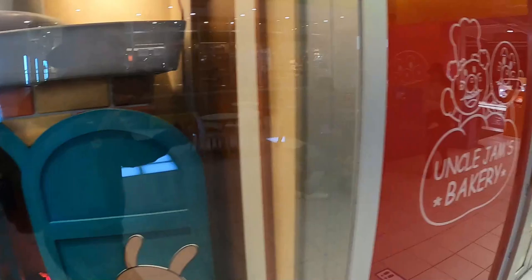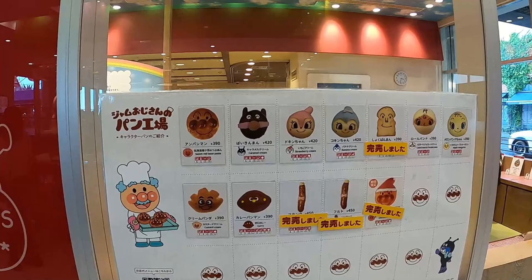There's some fake plastic stuff over here but I'm sure they're selling the real items too at this bakery. You can see really cute different types of Anpanman character snacks available.